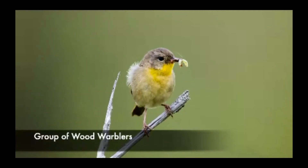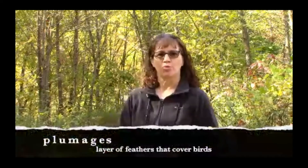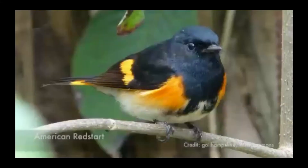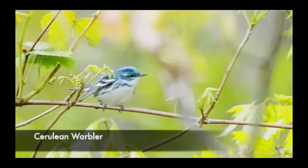A favorite time of year for birders is spring, when many of the birds that travel south during winter return. A favorite group for birders are the wood warblers — small, colorful birds that eat insects. May is our favorite birding month as these wood warblers return to show us their beautiful and colorful plumages. Some examples are the Yellow Warbler, the American Redstart, the Black-throated Green Warbler, and the Cerulean Warbler. All four of these nest right here in Barry County.